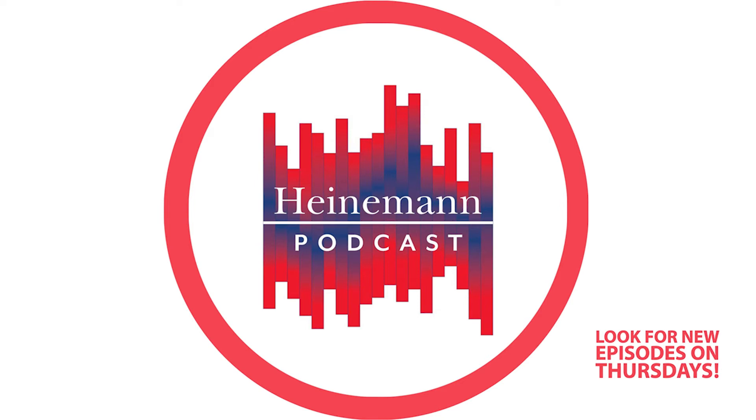The Heinemann Podcast is a production of Heinemann Publishing. Heinemann is a provider of resources written by real teachers for real classrooms. Heinemann values teachers as decision makers and students as curious learners. Discover the path to lifelong professional learning at Heinemann.com. Heinemann is dedicated to teachers.